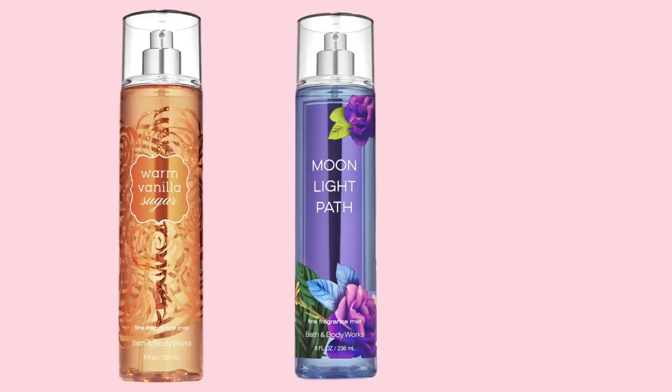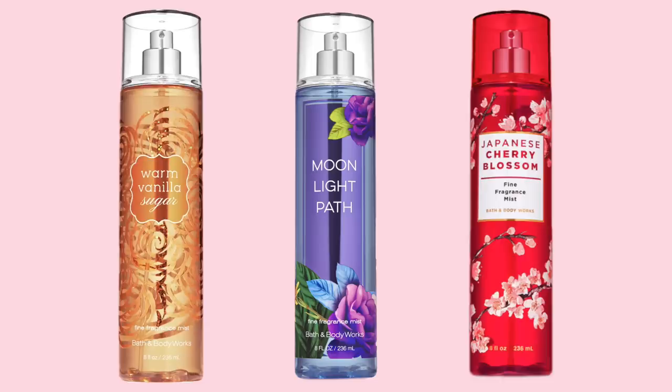I'm going to start this video off by sharing one of my top secrets to smelling good that does not involve any type of expensive perfume. Every single time that I do this hack, I get so many compliments on how good I smell. This tip is to use a body wash, body lotion, and body spray all of the same exact scent from Bath & Body Works. My favorite scents are Moonlight Path, Warm Vanilla Sugar, and Jasmine Cherry Blossom.